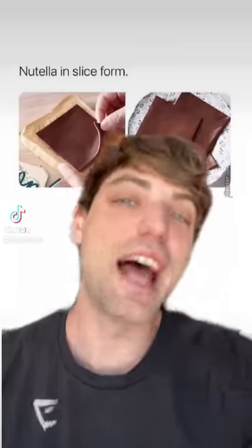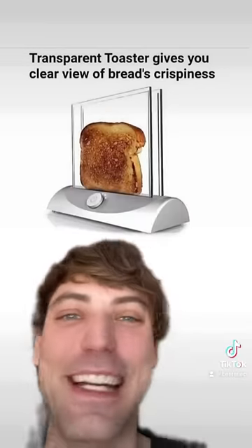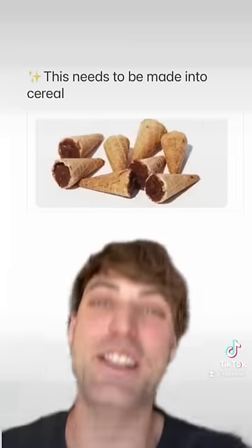Things that just make sense: Nutella in slice form — okay, I would buy this. A transparent toaster that gives you a clear view of the bread's crispiness — this is amazing. A no-spill holder for coffee — absolute genius, this needs to be made.